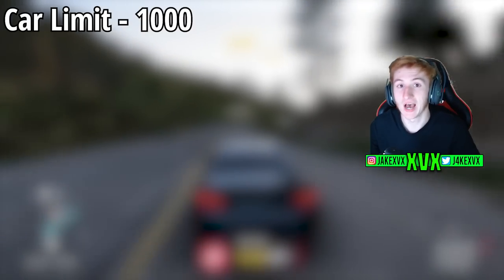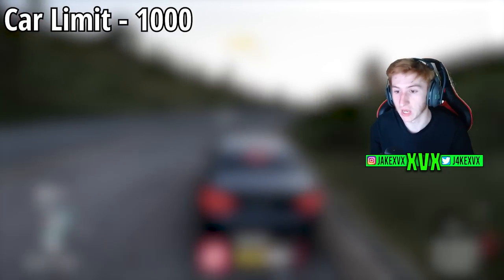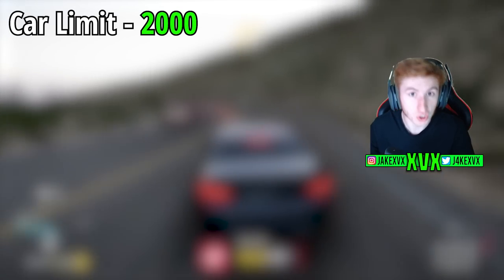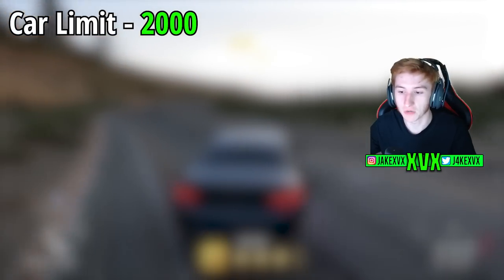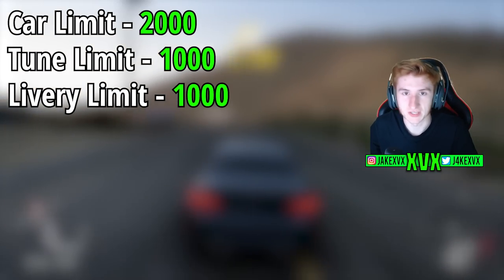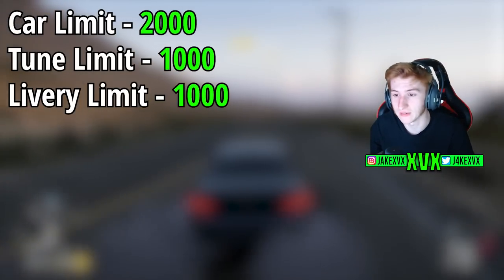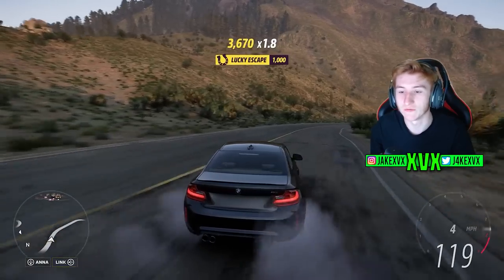The garage car limit in Horizon 5 is 1,000 vehicles, and it might be quite difficult to fit 23 new vehicles in there — but not anymore. They are finally increasing the car garage size from 1,000 to 2,000. That is a huge increase and the testing they probably had to go through to achieve it is mental. Not only that, they are increasing tunes and liveries from 500 each to 1,000 each. It's not just as simple as increasing the limit — they have to stress test all the data and make sure the system can handle it. So 2,000 cars and 1,000 tunes and liveries is now achievable.